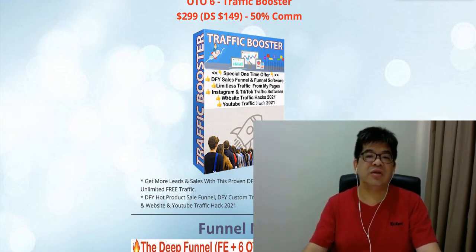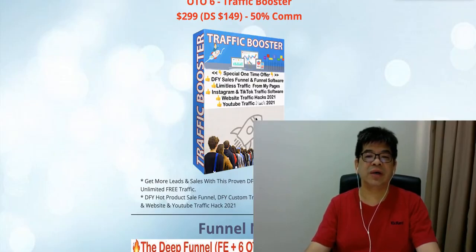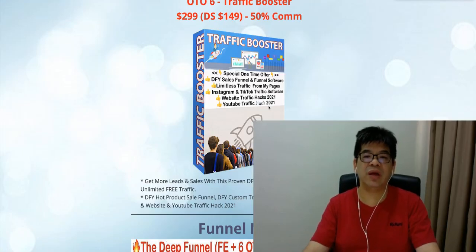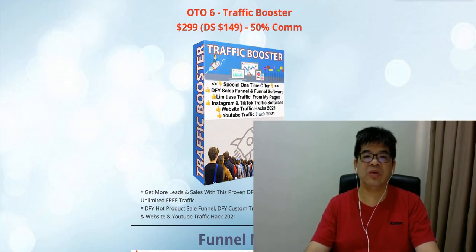In this Traffic Booster your client is also getting Instagram traffic software and TikTok traffic software. The Instagram software can be installed on Chrome and helps build Instagram followers. The TikTok traffic software teaches how to drive free traffic from TikTok. They'll also be getting Website Traffic Hack 2021 and YouTube Traffic Hack 2022 — really exclusive traffic content. Traffic Booster is priced at $299, announced at $149.